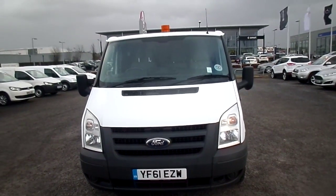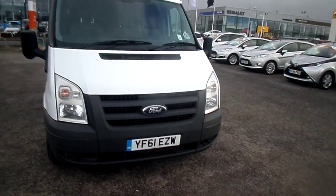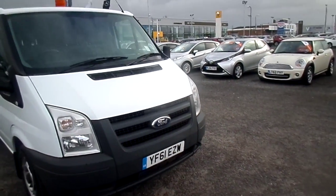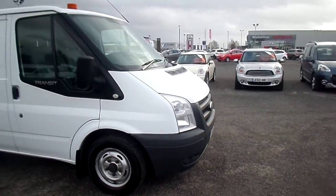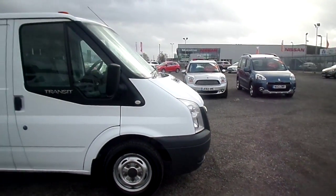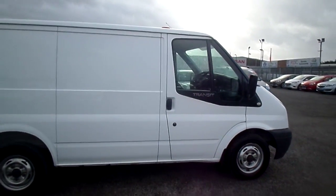Welcome to Geoffrey Lawrence's auto store based zone van centre. Here we have for sale a lovely 61 plate Transit short wheelbase low roof, covered 61,000 miles. One owner, a very large utility company, Morrison's Utility. Very well looked after, fully maintained as well.